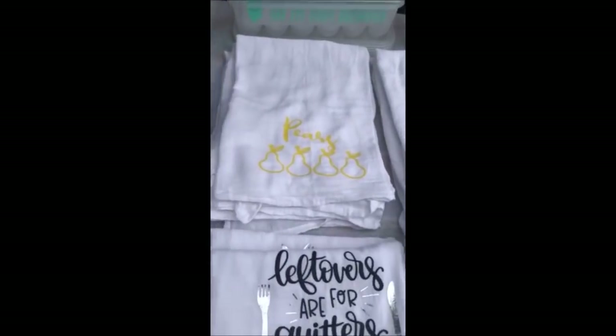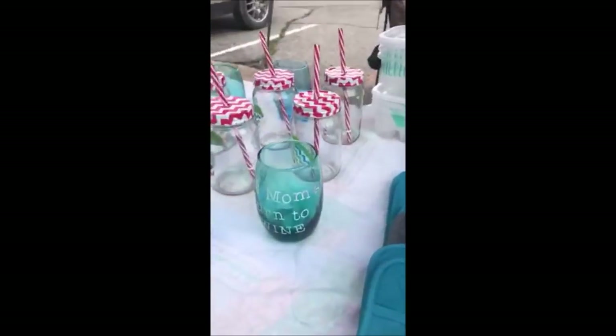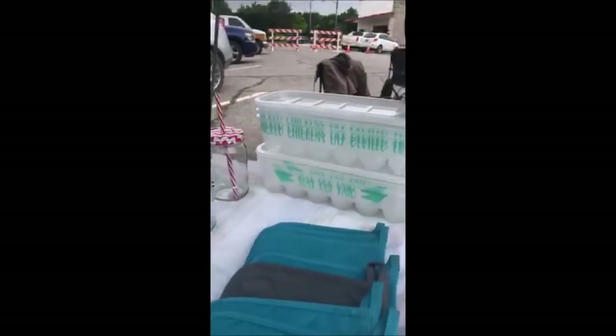This is another booth that's here real close by — this is Wolf's Designs — and I'm going to show you the stuff she has and then let her tell you how to find her. This is actually vinyl. I do a lot of vinyl, custom vinyl work for people. You can find me on Facebook at Wolf's — W-O-L-F-E — apostrophe S, Designs, or you can contact me through email at wolffamily4 at hotmail.com.